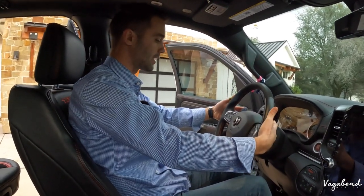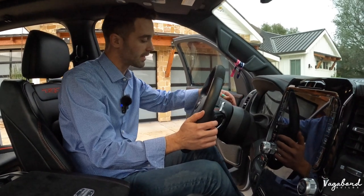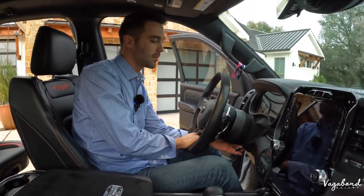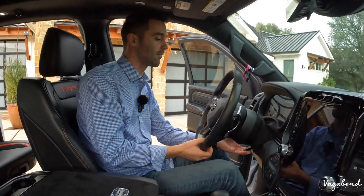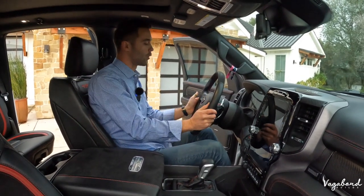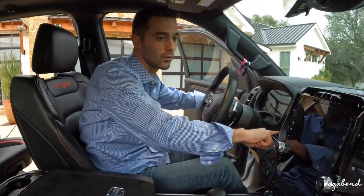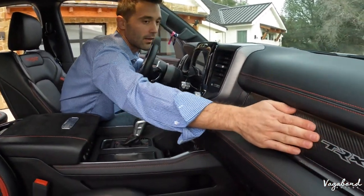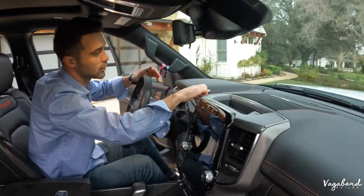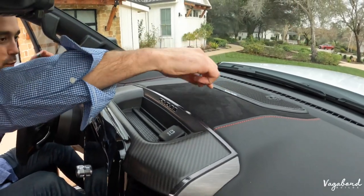You have nice aluminum paddle shifters right behind the steering wheel for when you're in sport mode. Standard signal and high beam controls are also present. The manual steering column tilt is a matter of opinion — some people prefer manual over electric; leave it in the comments below. Carbon fiber inserts run across the dashboard with a TRX stamp in the carbon fiber. The dashboard features jet black leather with red stitching, and a center-stitched Alcantara piece with the Harman Kardon speaker right in the center.